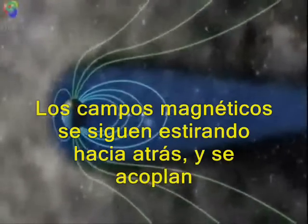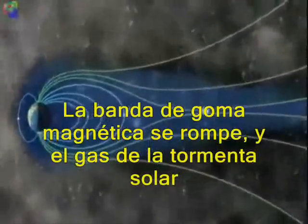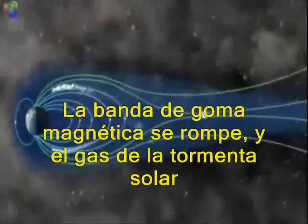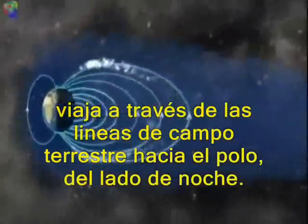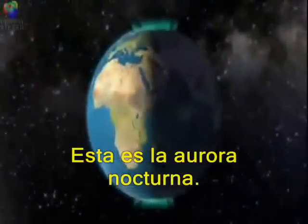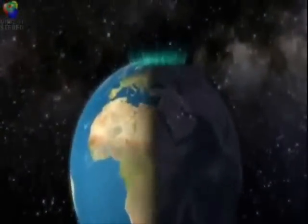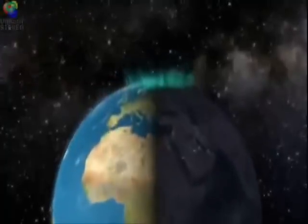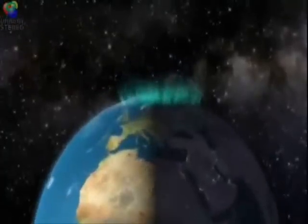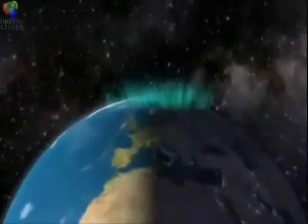The magnetic fields stretch further back and couple together. The magnetic rubber band breaks, and gas from the solar storm streams along the magnetic lines towards the poles on the night side. This is the nighttime aurora.